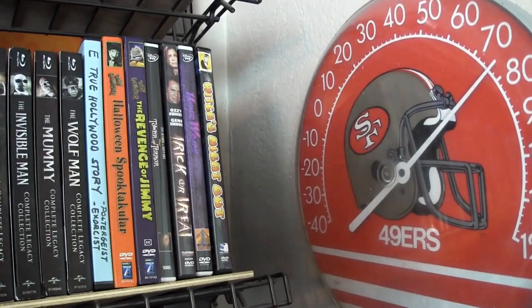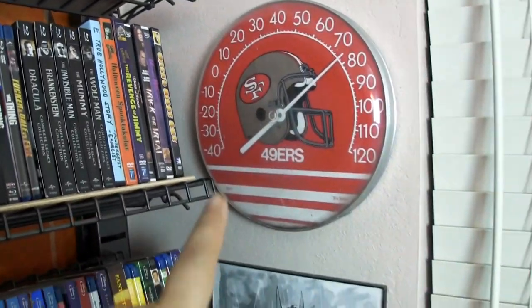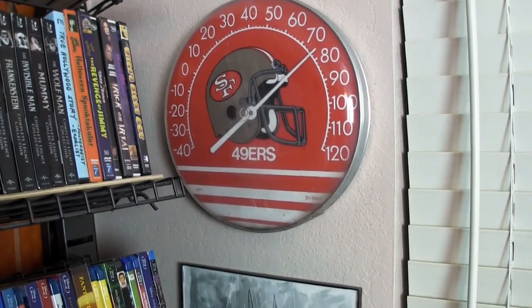I've got my 49ers outdoor thermometer but I just leave it in here.